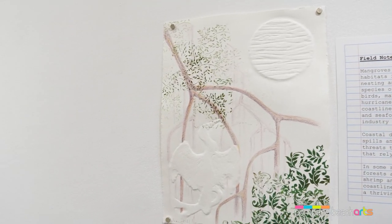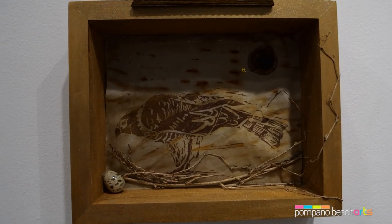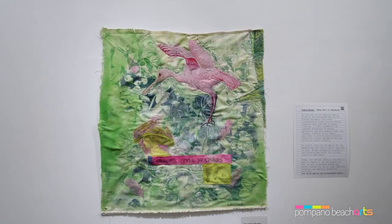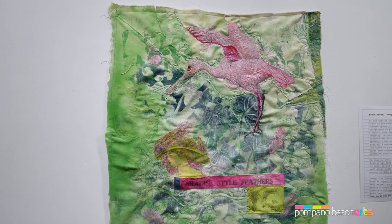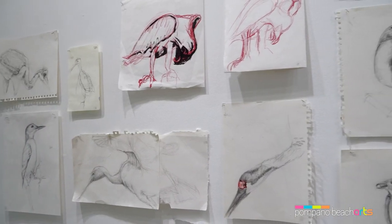Listening to the Sky is an exhibition of fiber art and prints by Andrea Huffman. It invites us to quiet our thoughts, listen carefully, and observe our environment closely to have a better understanding of our connection and impact on the natural world.